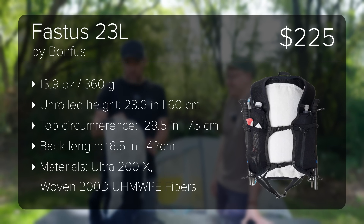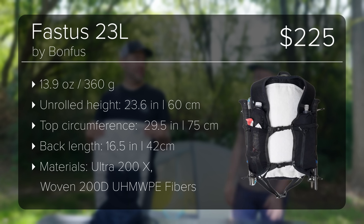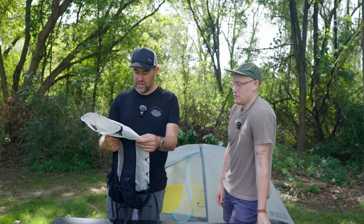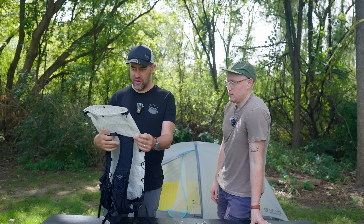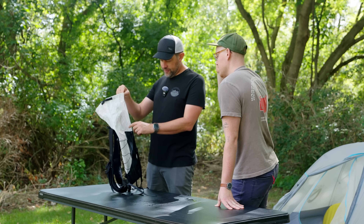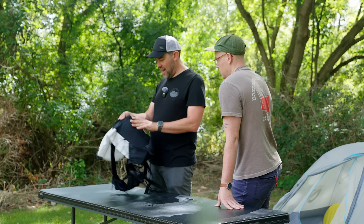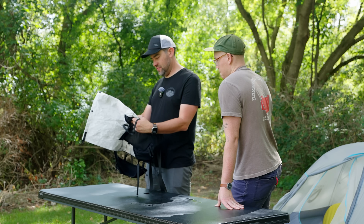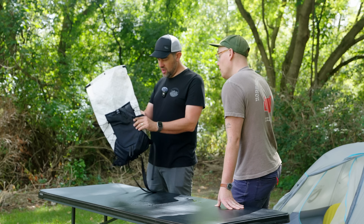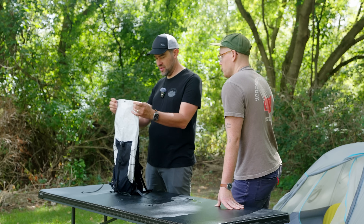Price guess: $275. Actual: $225. That's actually not a bad price. They sell different variations of packs, including some frame packs. This is really nice — I'm impressed. I would totally buy this if this were my use case.